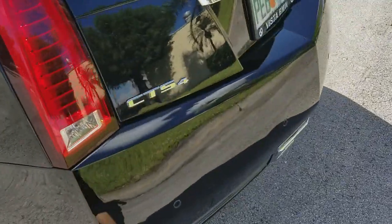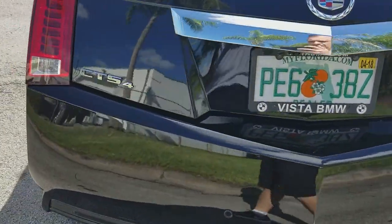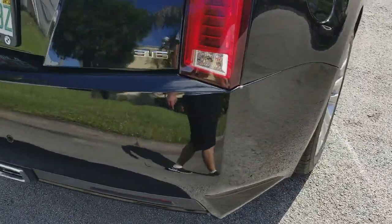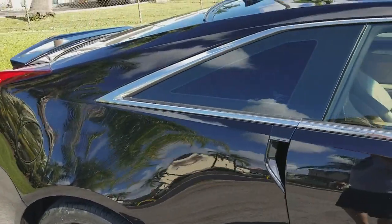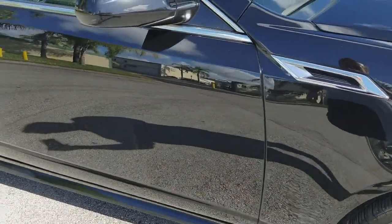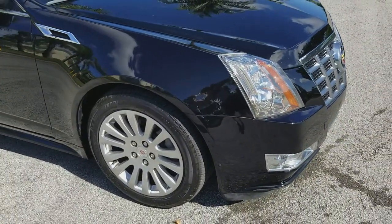Walking around the back and taking a look at the trunk lid — beautiful shape throughout. All the lights are fully functional, no issues at all. The rear bumper is also in great shape and does have parking sensors and a rear backup camera. Taking a look at the rear quarter panel on the passenger side — beautiful condition, very nice. The passenger door is also in outstanding shape, clean throughout. The front fender on the passenger side is also in beautiful condition, really nice shape.